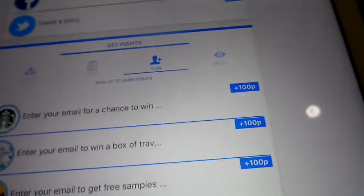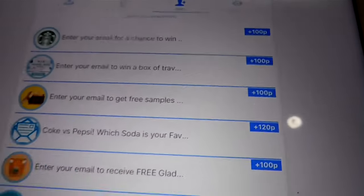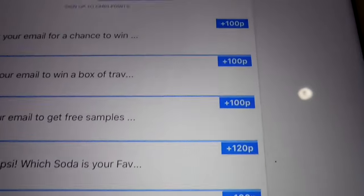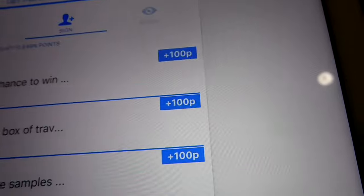Basically you just sign up and you get 100 points. There are a lot of things you can sign up with, so there are a lot of things you can do with this app. You can find it in the link in the description below.